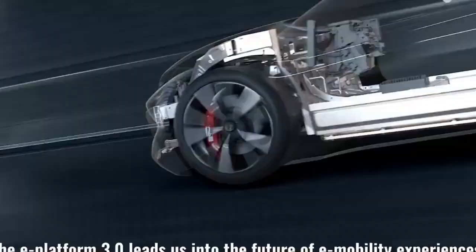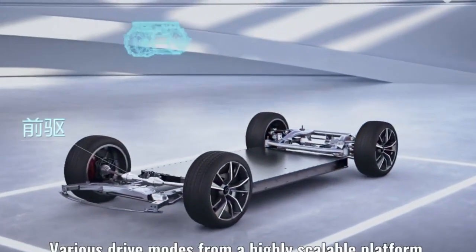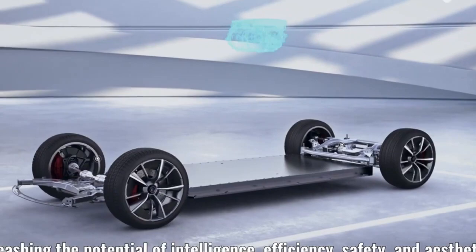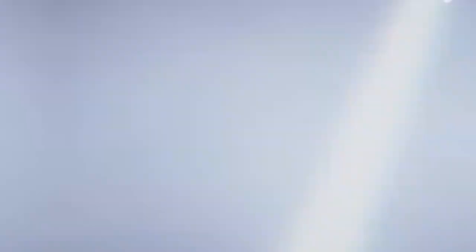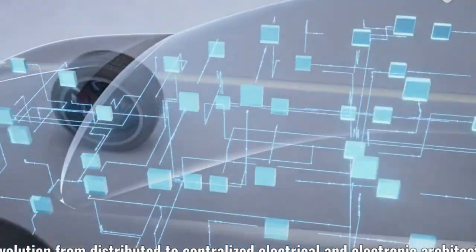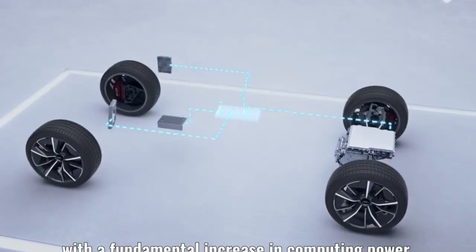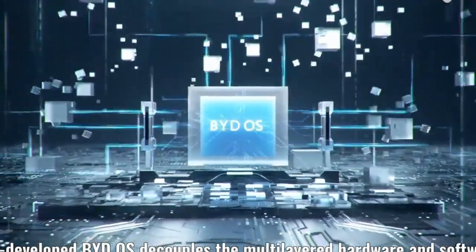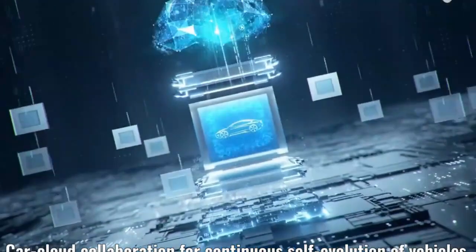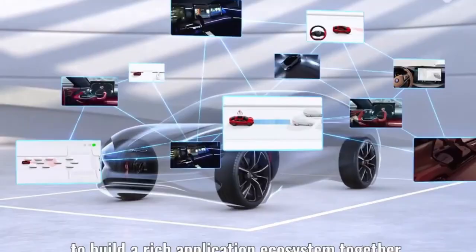BYD's strategic use of sodium-ion batteries is gaining attention due to their unique chemistry, affordability, and eco-friendliness. Sodium-ion batteries are considered safer than lithium-ion batteries, being non-flammable and less susceptible to temperature changes. Additionally, sodium-ion batteries have a practically limitless supply, making them more cost-effective and environmentally friendly.